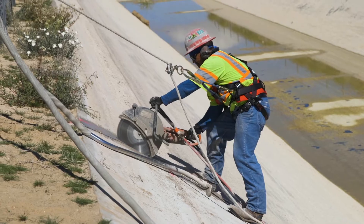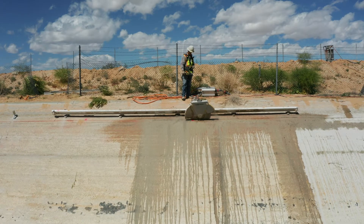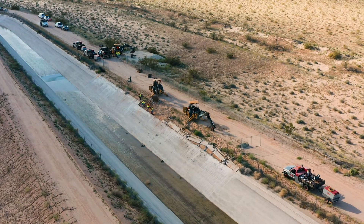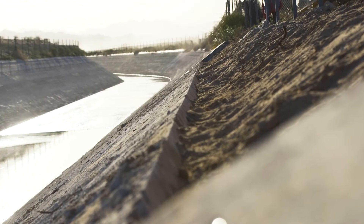We cut the verticals with the hand saw, place track along the horizontal, cut a straight line, and then Penn Hall's removal crew will come in with an excavator, backhoe, and bobcats to remove the damaged concrete, and then the general contractor will come in and place new concrete.